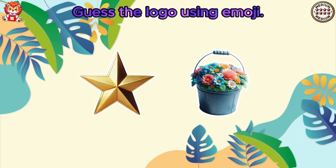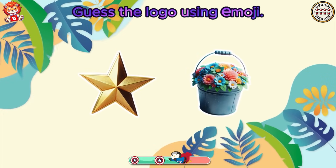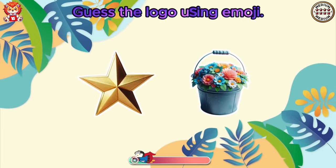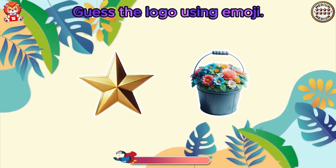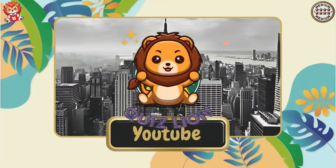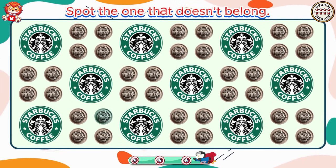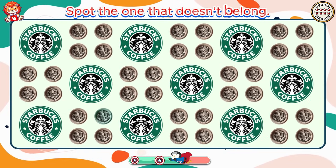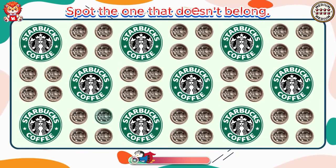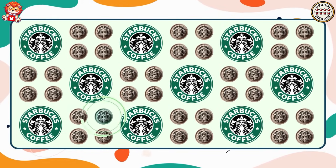Guess the logo using emoji. Nothing is impossible. It's Starbucks. Spot the one that doesn't belong. You are an exemplary figure for everyone.